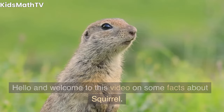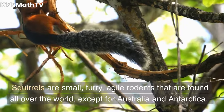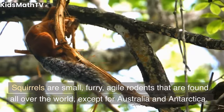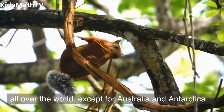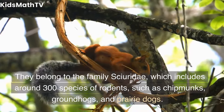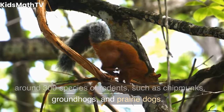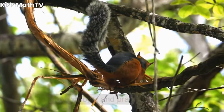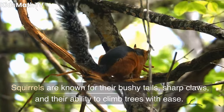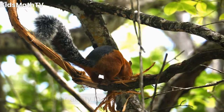Hello and welcome to this video on some facts about squirrels. Squirrels are small, furry, agile rodents that are found all over the world, except for Australia and Antarctica. They belong to the family Sciuridae, which includes around 300 species of rodents, such as chipmunks, groundhogs, and prairie dogs. Squirrels are known for their bushy tails, sharp claws, and their ability to climb trees with ease.